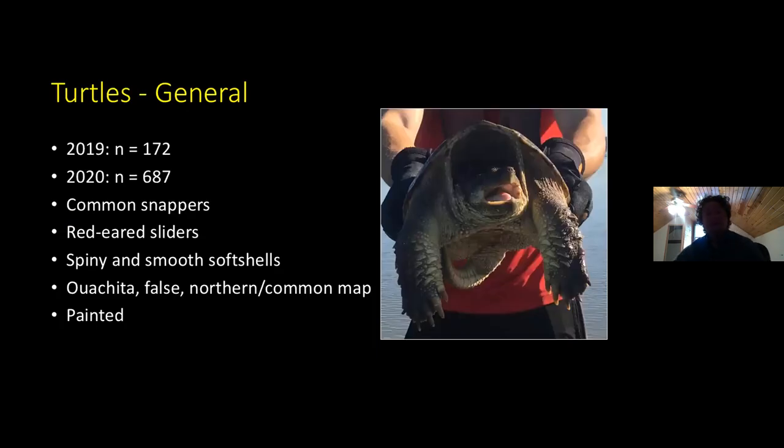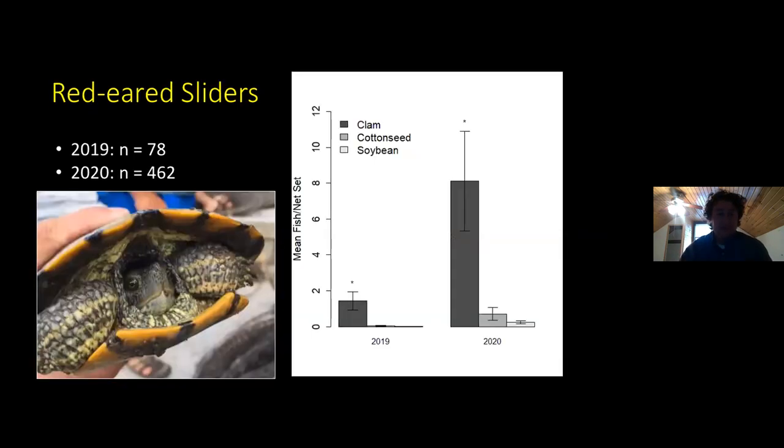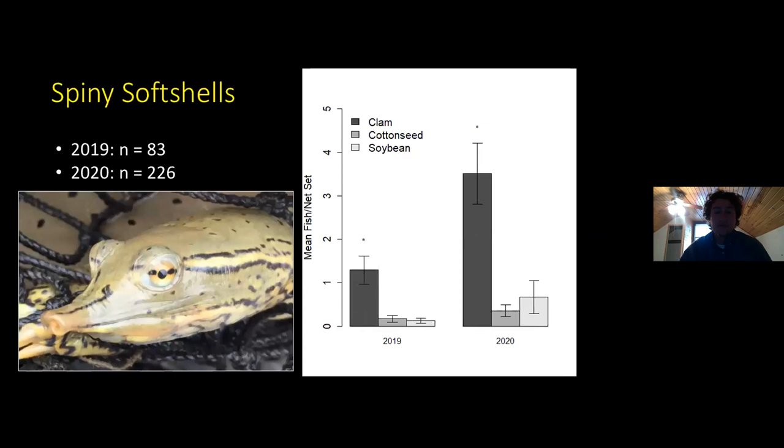I did mention we catch turtles as well. We caught a lot more in 2020 than in 2019 — I personally believe this is likely due to lower water levels. We catch a wide range: common snapping turtles, sliders, mostly spiny softshells but also a few smooth softshells, as well as a few map turtles and painted turtles. By far our most common species are red-eared sliders and spiny softshells. Both years, we had significantly higher catch per unit effort of red-eared sliders using hoop nets baited with clam bait. We saw a similar pattern with spiny softshells — definitely more of these captured in clam-baited nets.